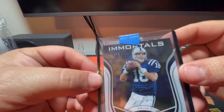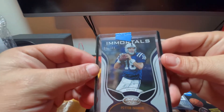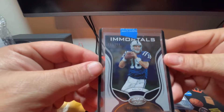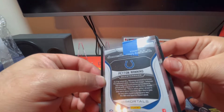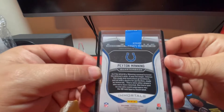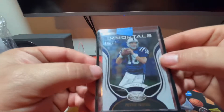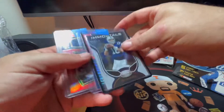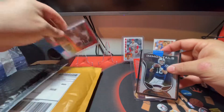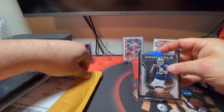The other free card is numbered to 399, card number 242. It's from Certified and it's the Immortals Peyton Manning - I think this one was from 2019. The print is so small and I don't have my glasses on, but that is a very nice card. I like that a lot. We'll let Peyton rest up here on the front row for a bit.